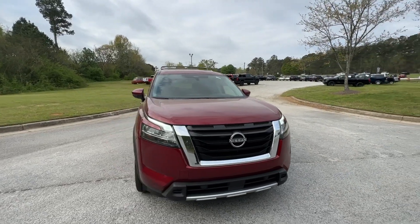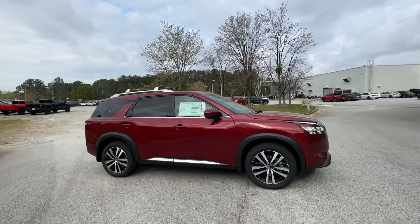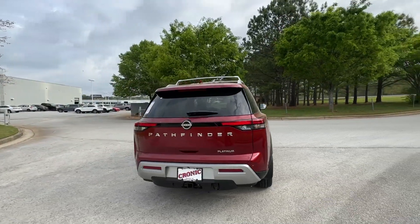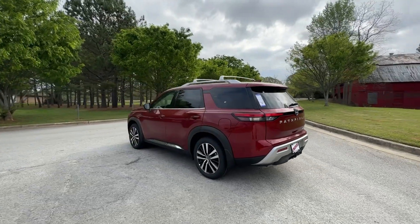Picture yourself in the 2024 Nissan Pathfinder. Rise to the challenge in style in this handsome Pathfinder. This three-row SUV offers standard driver assist safety features, impressive towing ability, thoughtful family-focused amenities, and a smooth, quiet ride.